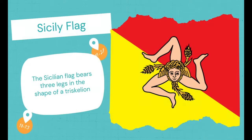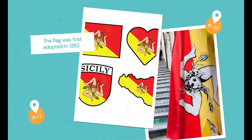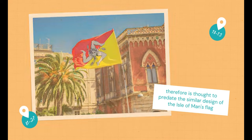Sicily Flag. The Sicilian flag bears three legs in the shape of a triskelion, which is supposed to represent the three corners of the island. The flag was first adopted in 1282, and is therefore thought to predate the similar design of the Isle of Man's flag.